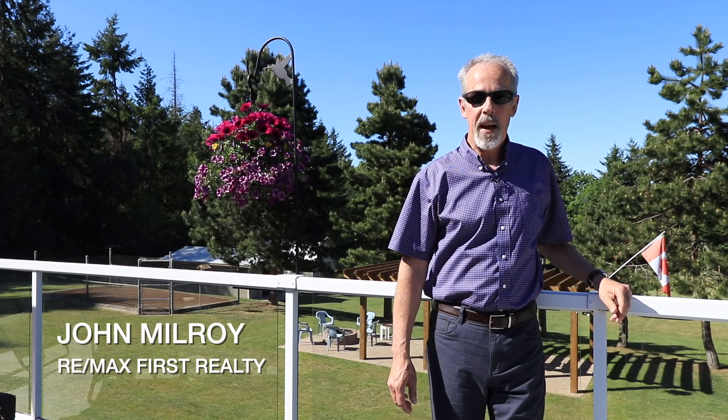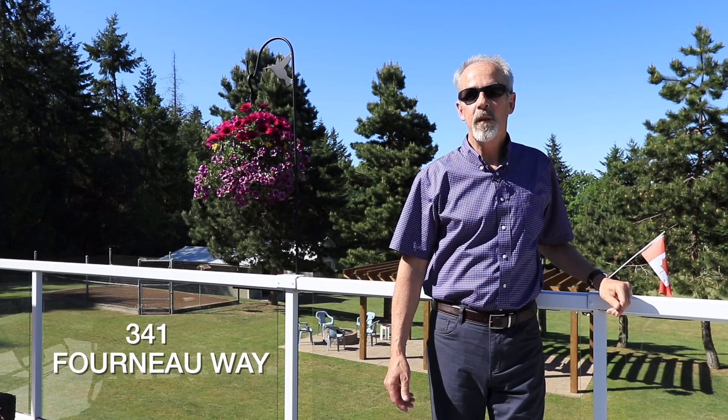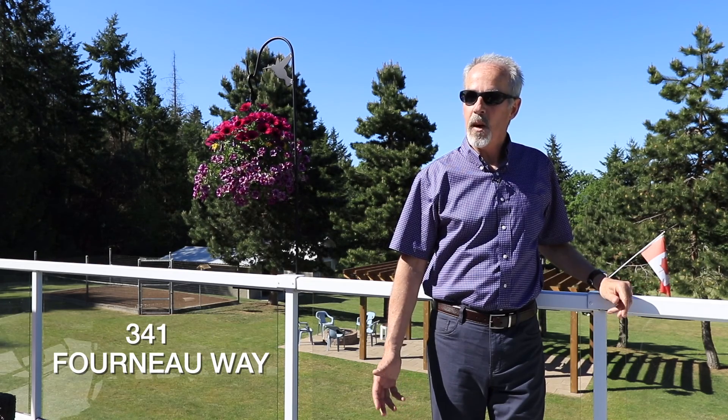Hi folks, I'm John Milroy with 3MAX First Realty in Parksville. Welcome to 341 Forno Way. If you've got a minute, let's go have a look.